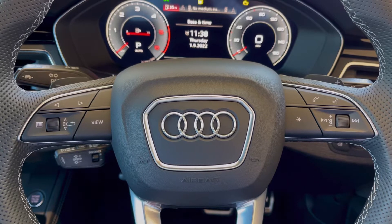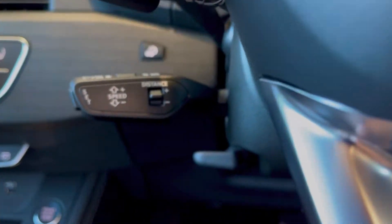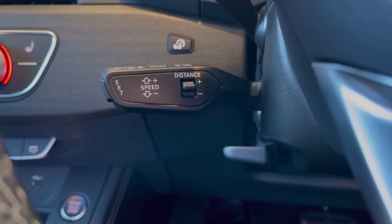And to the left, we've got all your controls to help you navigate through the Audi virtual cockpit, which is great for when you're on the move. Located just below that, we do have the adaptive cruise control, which is perfect for those longer motorway journeys, being able to set a constant distance from the car in front of you as well as maintain a set speed.